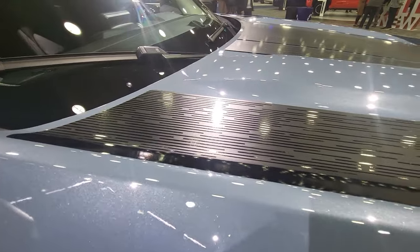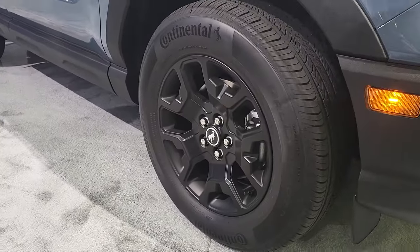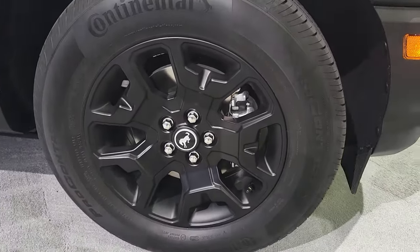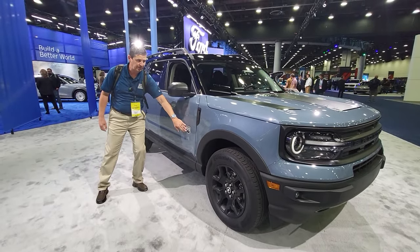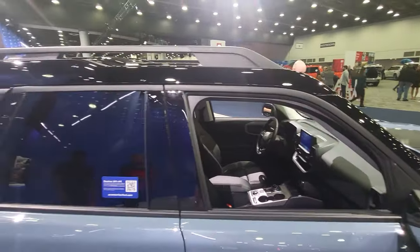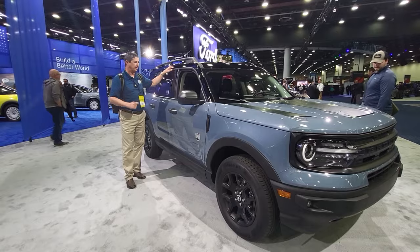Also over here on the side, the wheel — it is a matte finish wheel, a nice finish on it, and of course it just looks really good. Blacking out everything is the point of this package. This is available on the Big Bend trim, and when you add the Black Appearance Package, you're going to get the high gloss black roof, which you don't usually get on the Big Bend trim — you get that with the Black Appearance Package.